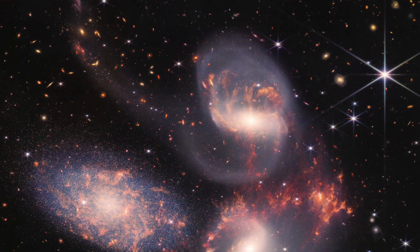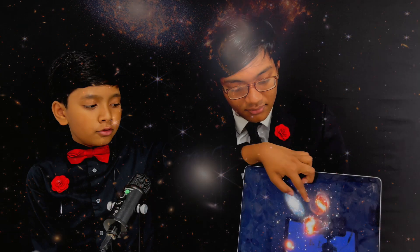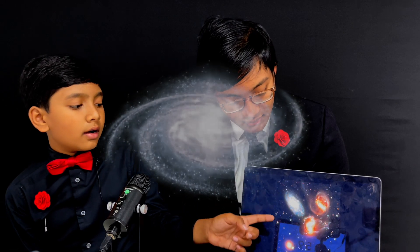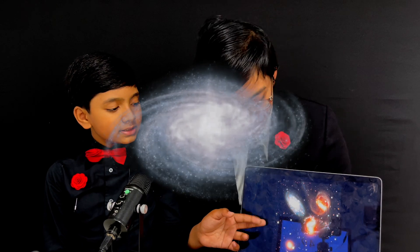The James Webb Space Telescope takes us back 13.5 billion years to the beginning of the universe — near the Big Bang. Now, in this picture you might notice one, two, three, four galaxies, but there are actually five. One of them looks like one galaxy with two separate nuclei, but it's actually two different galaxies that appear bonded together, leaving a cool-looking trail. This is called Stefan's Quintet.